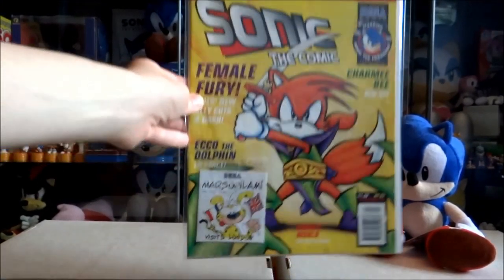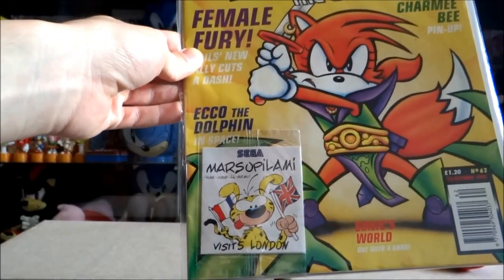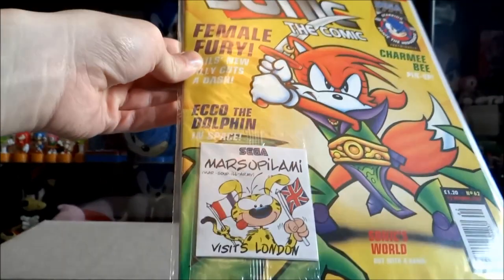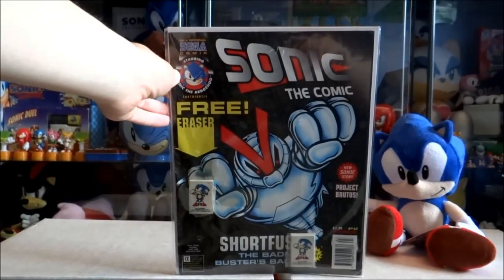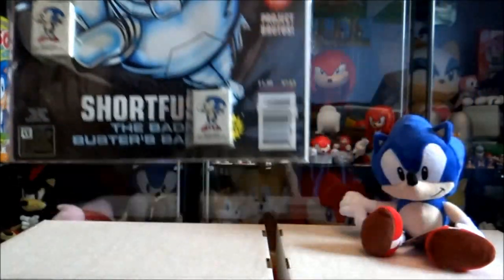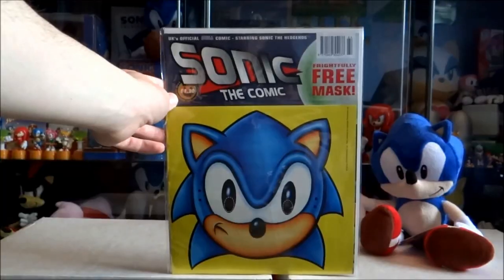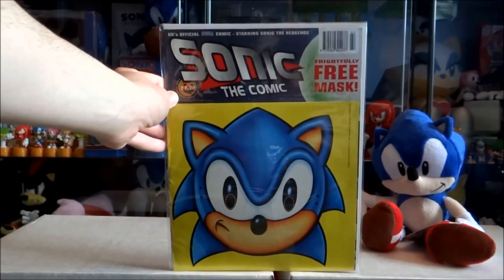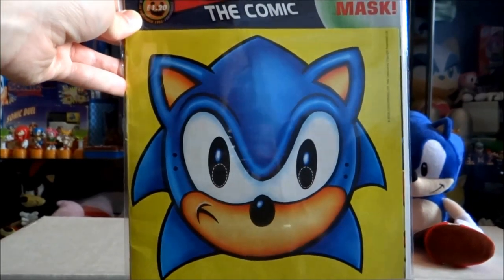Issue 62 with a free gift — a Mars Superlami visit to London. Issue 63 which contained a free Sonic eraser — I actually have two: one attached to the comic and one loose. Issue 64 which contained a free Sonic Halloween mask.